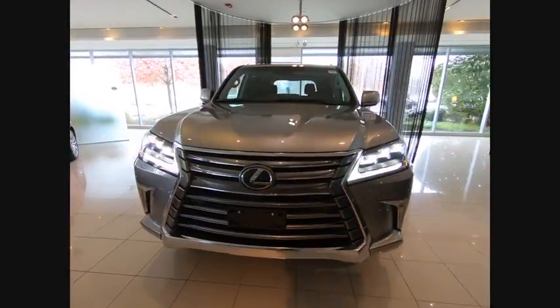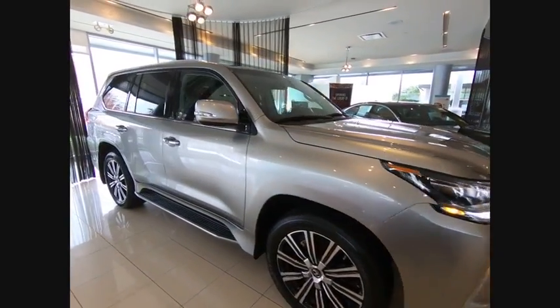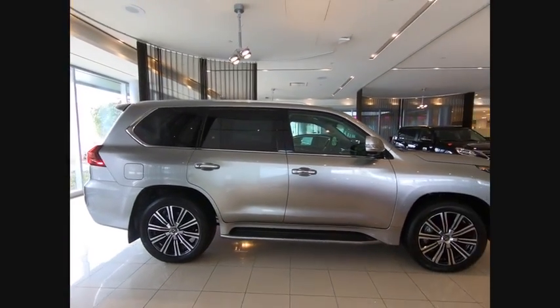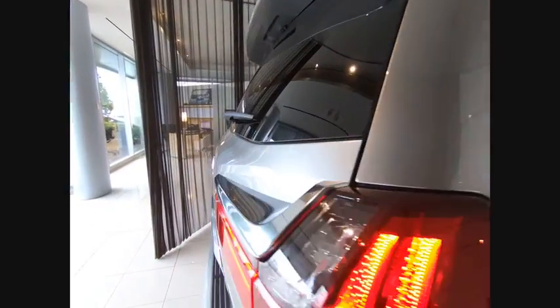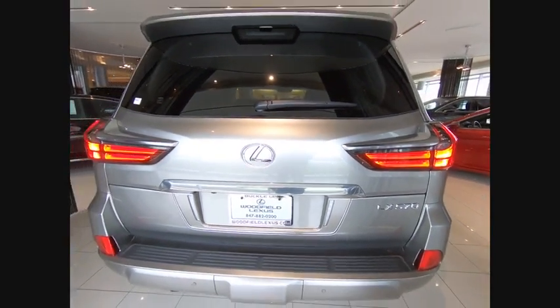Stop by and take a look at the 2019 LX570. The Lexus LX570 is a destination in itself. This luxury SUV is where fortress meets sanctuary, with its 5.7-liter V8 engine churning out an impressive 403 pounds of torque and an interior that puts comfort and convenience first.